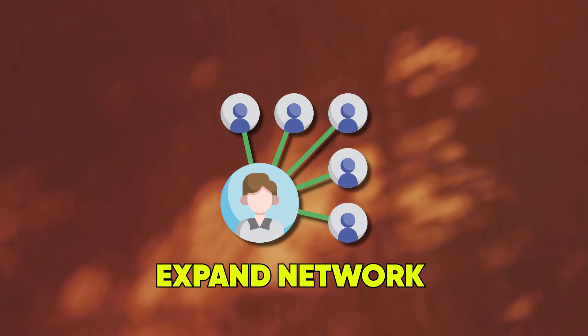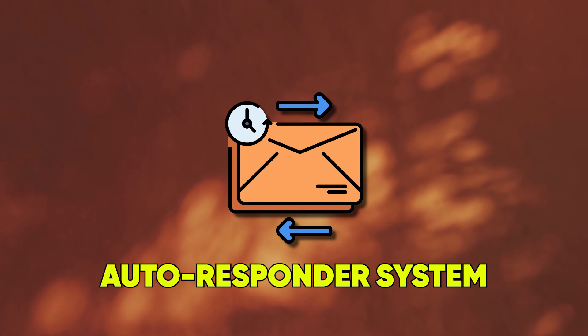How does it work? It's simply a desktop app. You download it to your computer, leave the computer open and plugged in to power, and it helps you send connection requests as well as follow-ups. It can help you endorse a group of people, expand your network, and it has an autoresponder system — so when people respond to you and you're not on LinkedIn, the system will respond back instead of you.